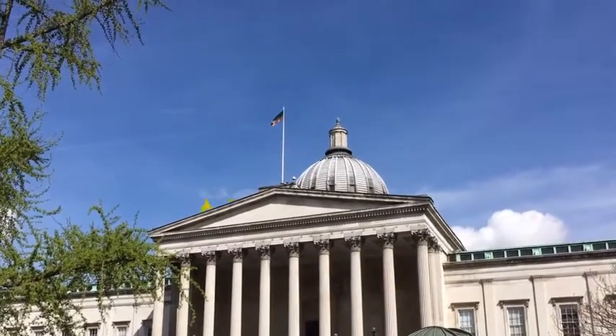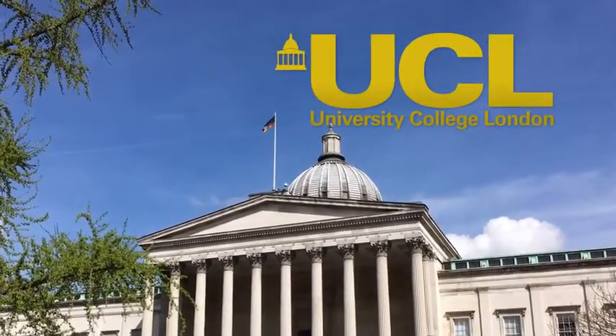My name is Dr. Robert Palgrave. I'm a lecturer in chemistry at University College London and also manager of the UCL Chemistry XPS facility. My research is in solid-state materials chemistry, specialising in photocatalysts for energy storage and environmental protection, solar cell materials and transparent conductive oxides for use in cutting-edge electronic devices.